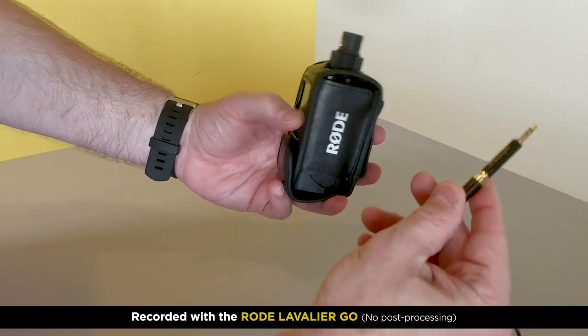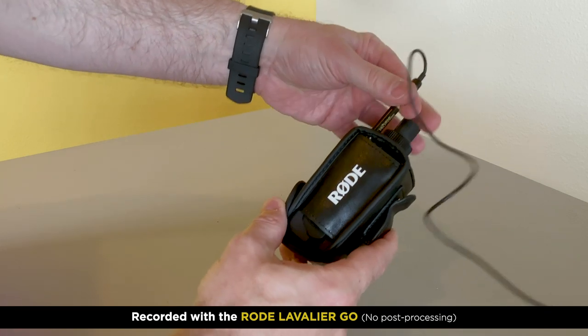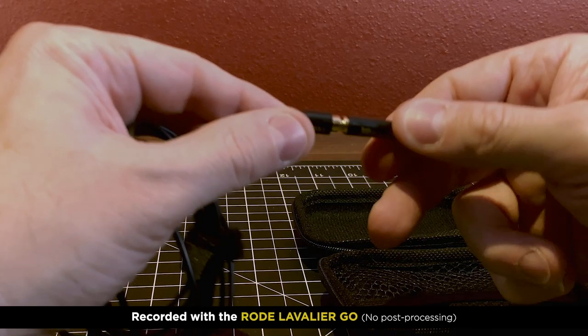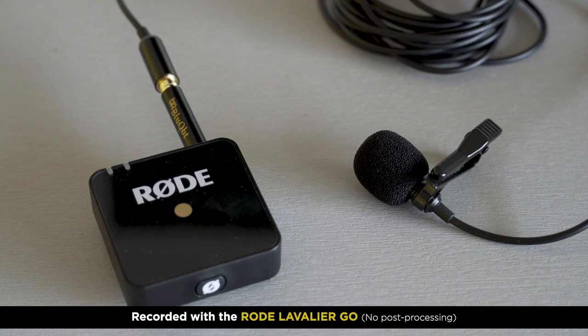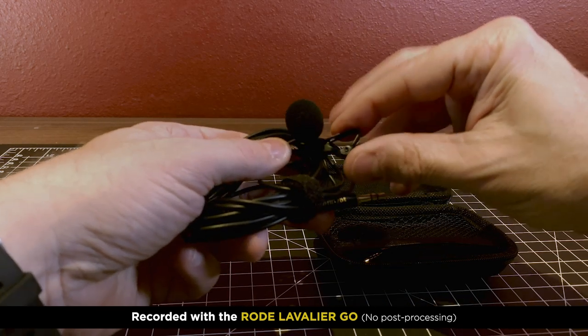I have a Rode Filmmaker Kit mic — it's a wireless mic — and I did the same thing with this. The sound quality was fine, but again it's a little bulky and there's always a risk it could come out, so it's not ideal. But in a pinch this works. And this is like a $16 mic and the sound quality is actually pretty good. It comes with a nice little case.